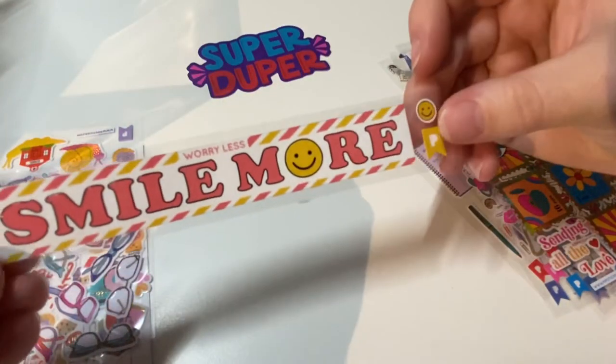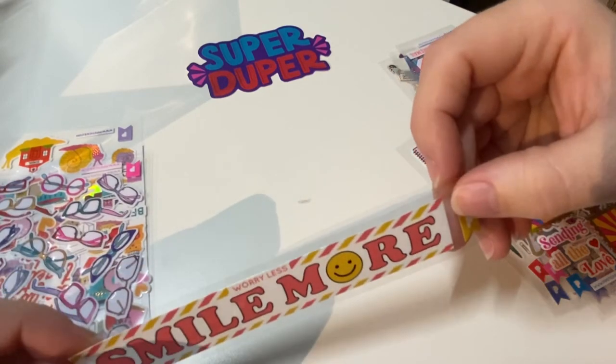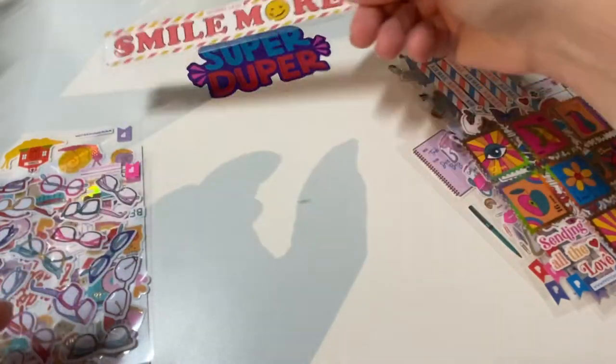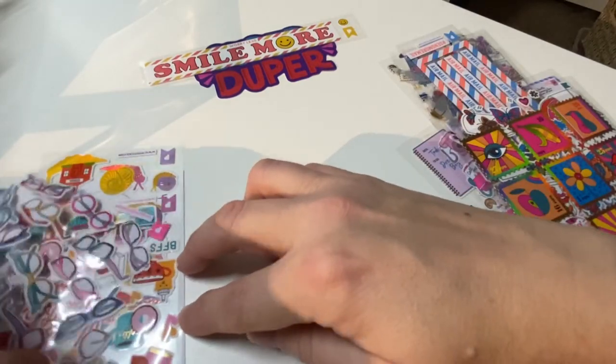Here's another big sticker that says 'smile more, worry less.' It's actually one giant sticker, except for two smaller pieces. You could put that somewhere as your motto — it's good for a planner.